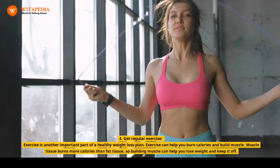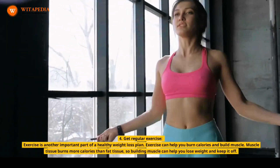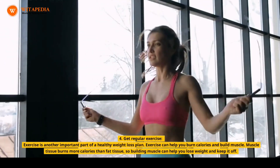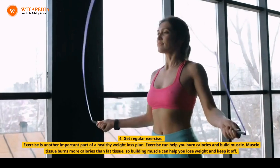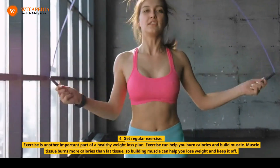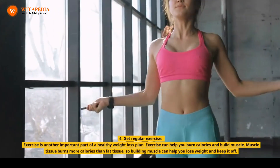4. Get Regular Exercise. Exercise is another important part of a healthy weight loss plan. Exercise can help you burn calories and build muscle. Muscle tissue burns more calories than fat tissue, so building muscle can help you lose weight and keep it off.